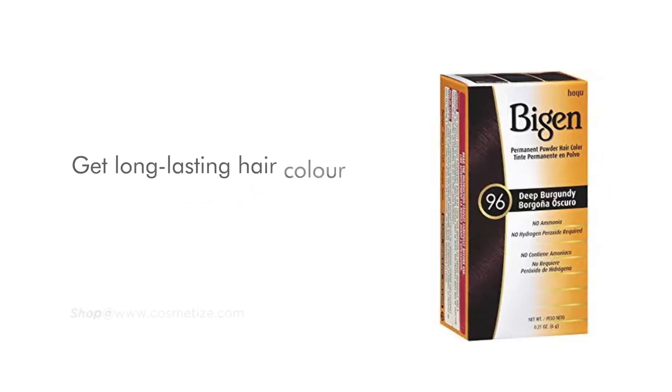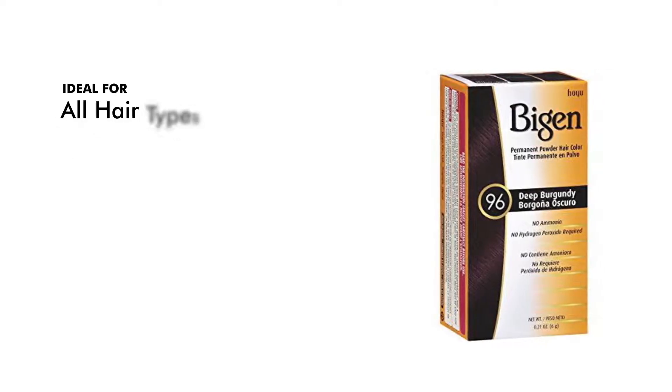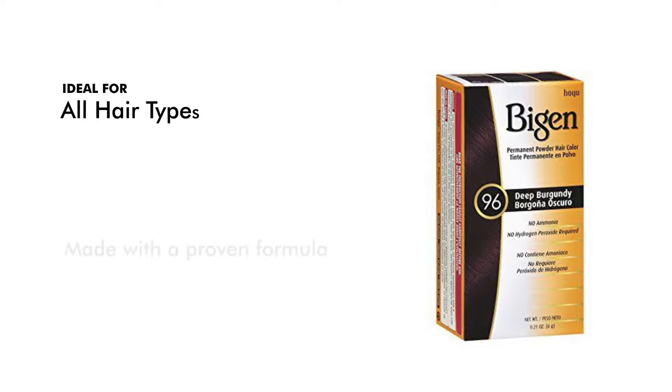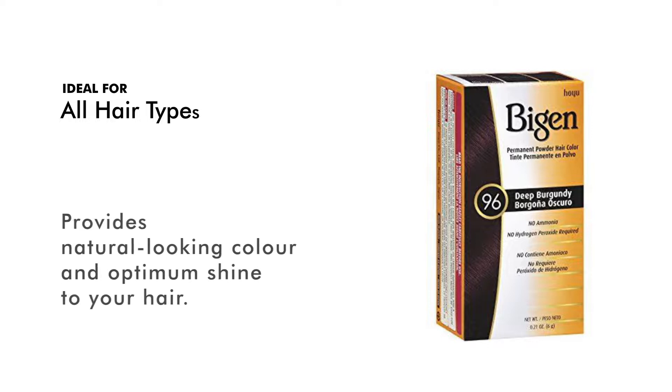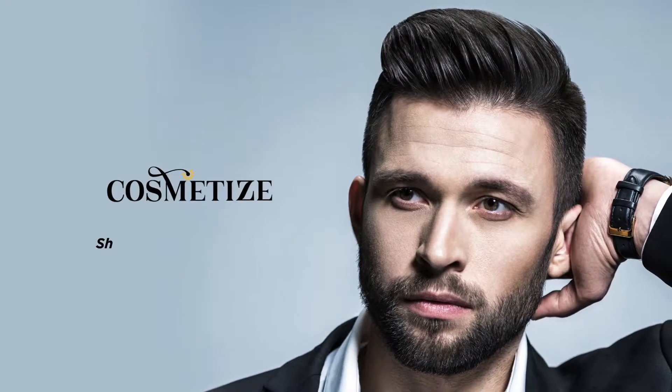Get long-lasting hair color with Bigen Permanent Powder Hair Color. These basic colors are ideal for all hair types to cover gray hair. The 12 shades are made with a proven formula of over 30 years that provides natural looking color and optimum shine to your hair. This hair dye is ammonia free.